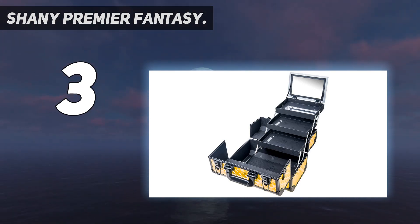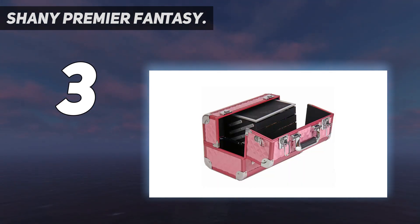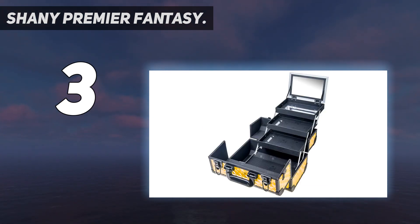Shany is a cruelty-free company and this case measures 14 inches by 8 inches and is 10 inches tall. The metal exterior is very sturdy and can hold up to a lot of pressure and dings in transit. It has an asymmetrical design in its shelving which has its pluses and minuses — the downside is that if you have heavy items in your trays, the box is more likely to become unbalanced and topple over when the accordion shelves are fully extended.